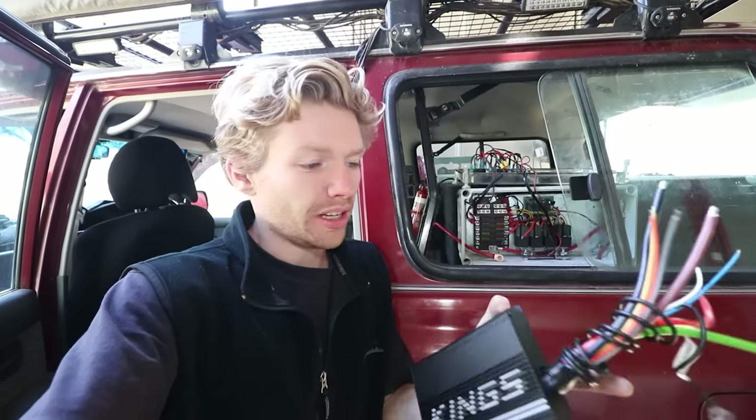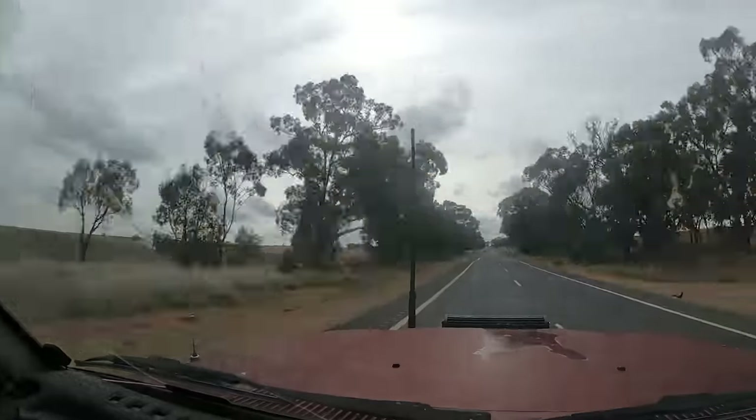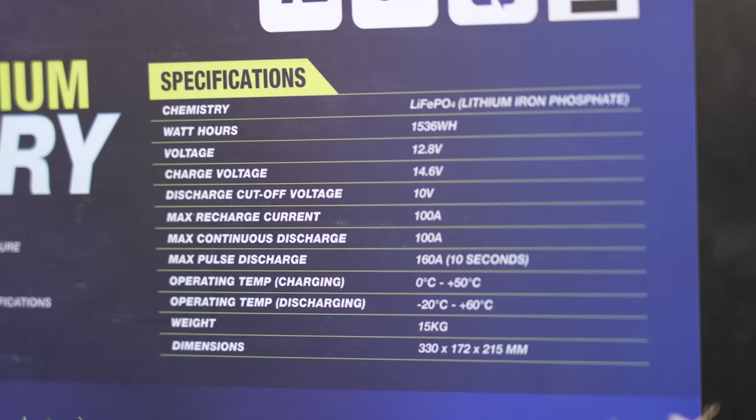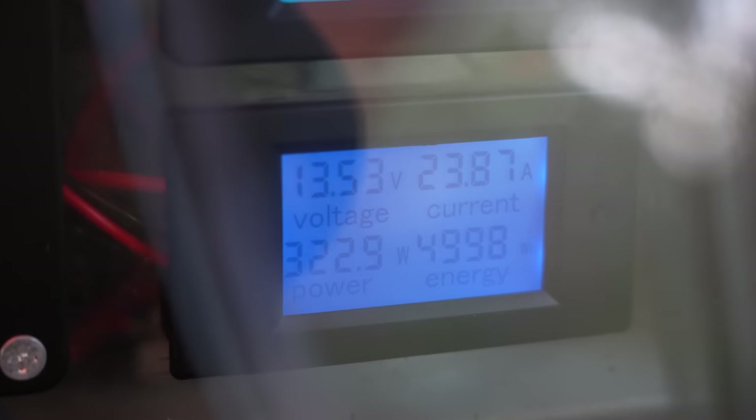For those wondering how long it takes to charge: with my 25-amp DC-DC charger, it's around five hours of driving to reach a full charge from dead. If you want to charge faster, you can get a 40-amp or 50-amp DC-DC charger — the battery can accept up to 100 amps of charge current. I found the 25-amp charger sufficient, but if I was doing it again I'd probably get a bigger charger for the flexibility.